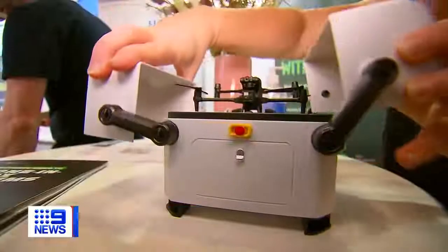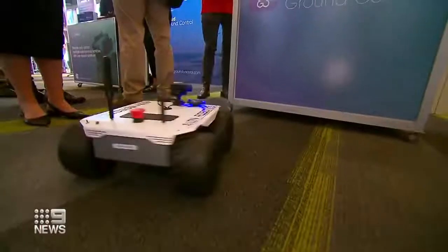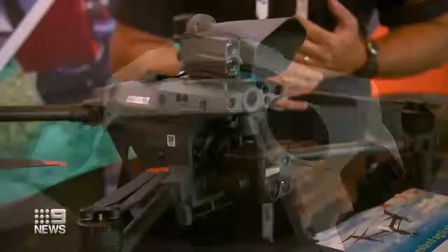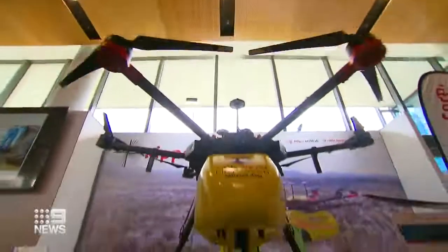Australia is scaling drone technology use in a way that it's business as usual now for a lot of people. It's really exciting. From the very small for tight spaces, or very large for long-range missions, on four wheels for ground surveillance, or even two legs for high-detail 3D mapping, the technology here is already being used to fight fires and save lives in the surf.